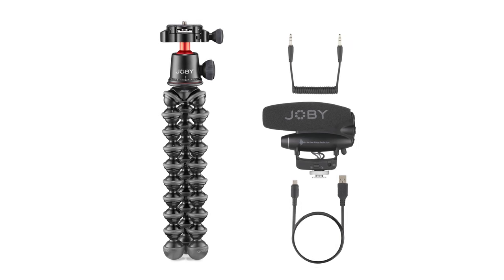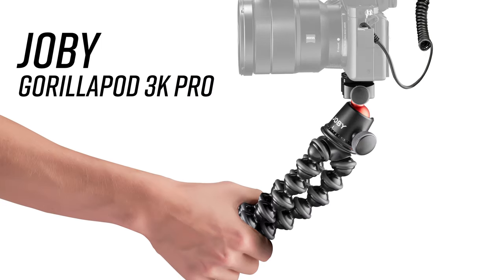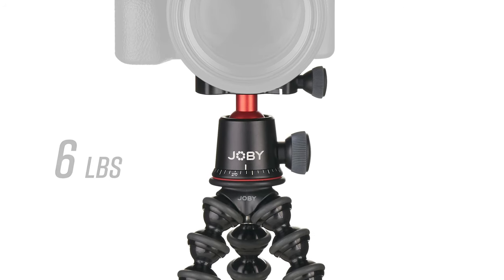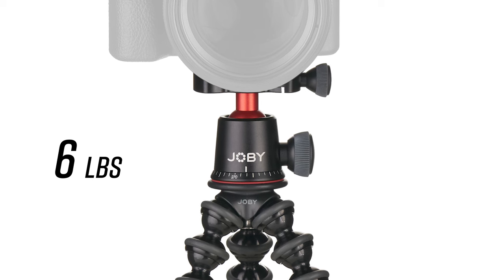Joby will also be offering a new GorillaPod Pro vlogging kit that comes with the new WaveO Pro shotgun mic and the GorillaPod 3K Pro — a sturdy, compact aluminum-construction flexible tripod that can hold up to 6 pounds on a Joby-designed aluminum rolling ball head. Perfect for content creators on the go capturing fast-paced travel adventures.